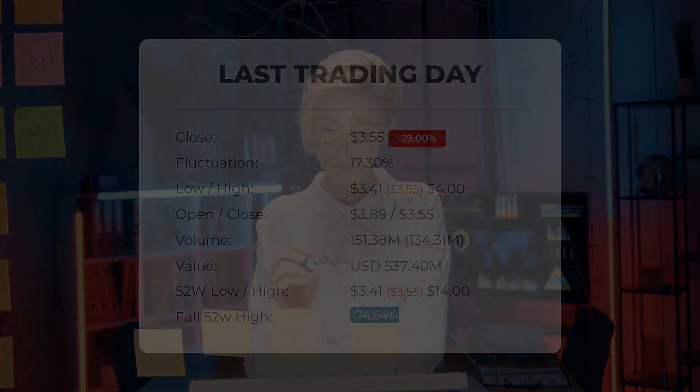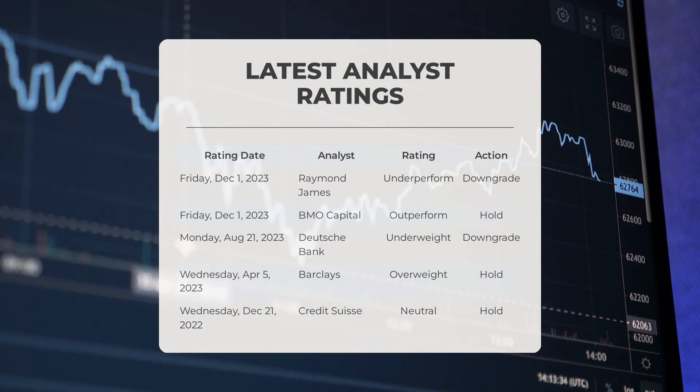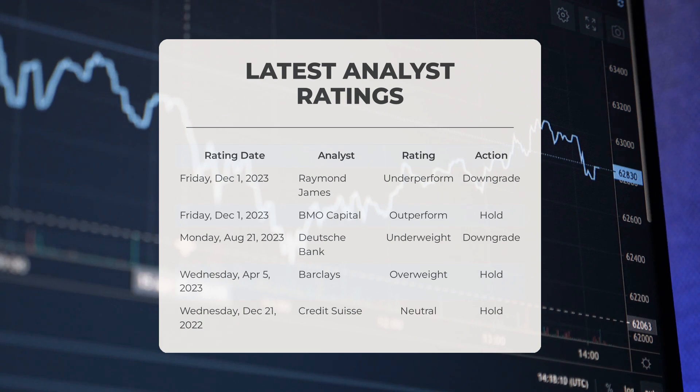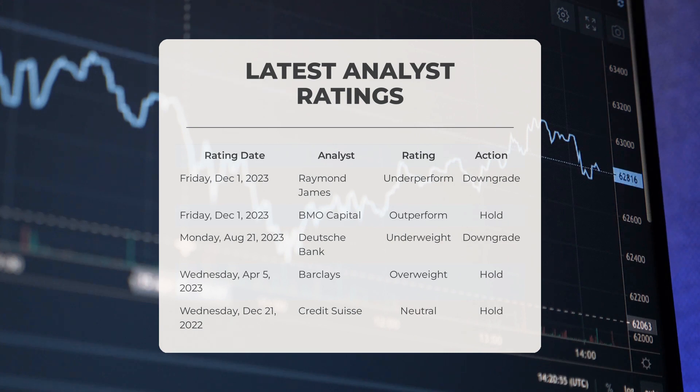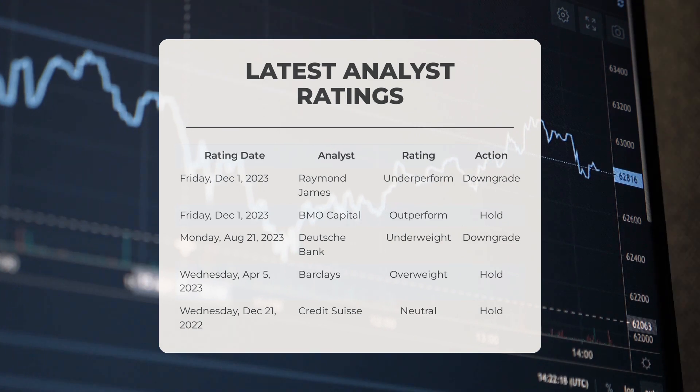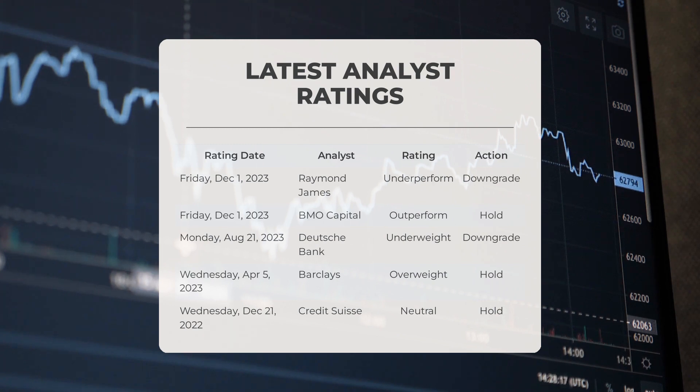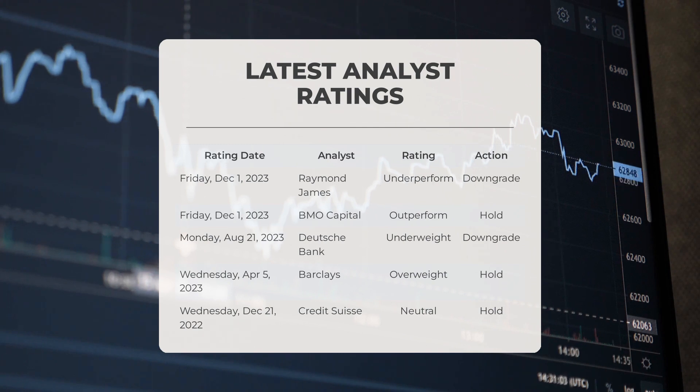Regarding analyst ratings: on Friday, December 1st, 2023, Raymond James gave MPW a grade of underperform with a downgrade action. BMO Capital gave MPW a grade of outperform with a hold action. On Monday, August 21st, 2023, Deutsche Bank gave MPW a grade of underweight with a downgrade action. On Wednesday, April 5th, 2023, Barclays gave MPW a grade of overweight with a hold action. On Wednesday, December 21st, 2022, Credit Suisse gave MPW a grade of neutral with a hold action.